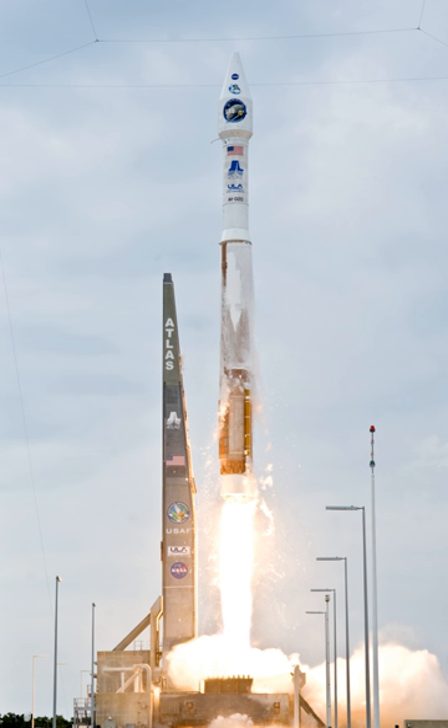As of June 2015, all versions of the Atlas V, its design and production rights, and intellectual property rights are owned by ULA and Lockheed Martin.